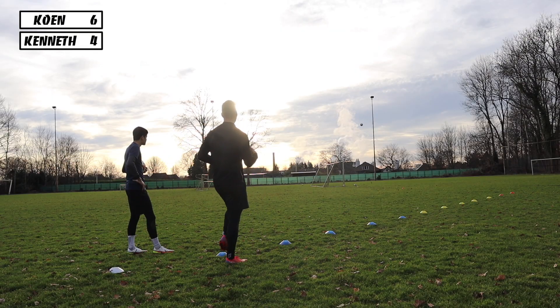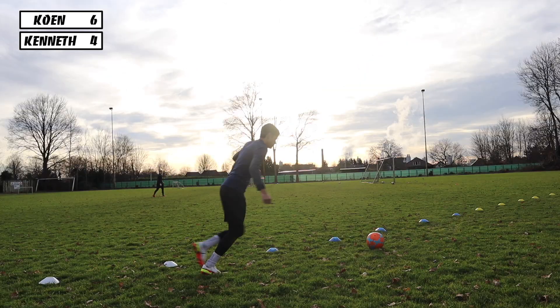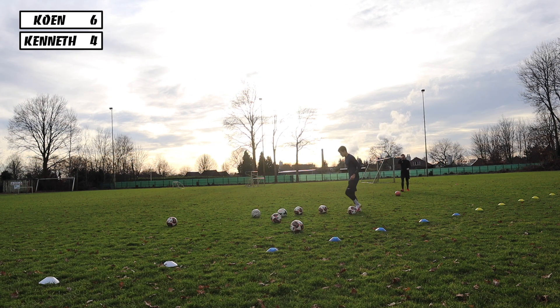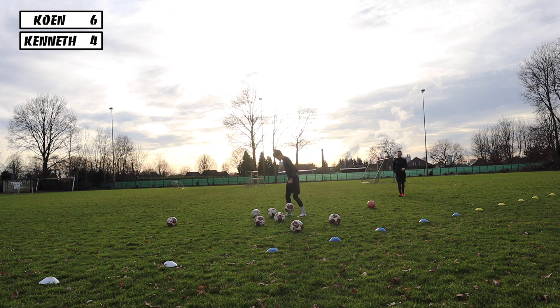We had a lot of close opportunities but just couldn't get it. Also, we only had about 9 balls, so we had 9 opportunities. We had to run all the way over there, get the balls, run back, and then we had another 9. If you are enjoying the videos guys, don't forget to leave a like and subscribe to the channel — it really does help me out. Alright, let's keep going.